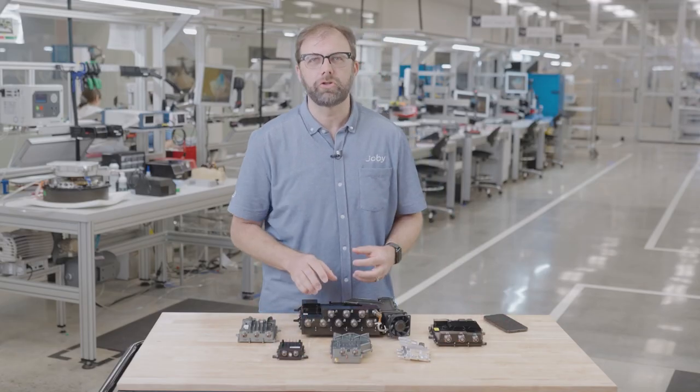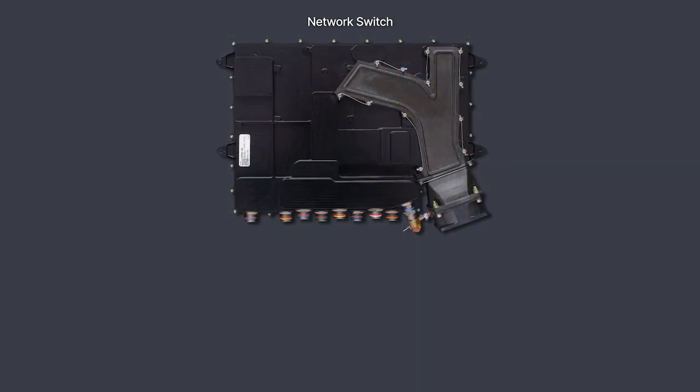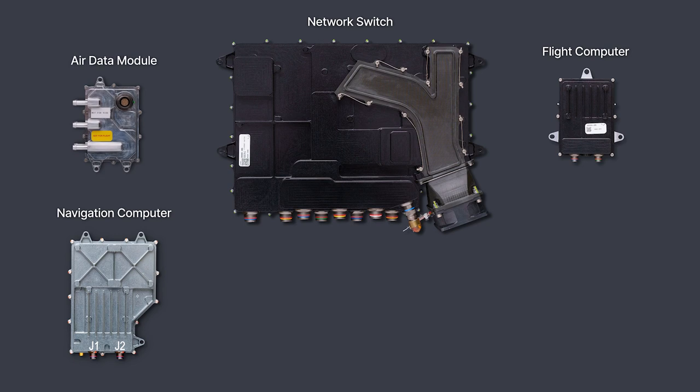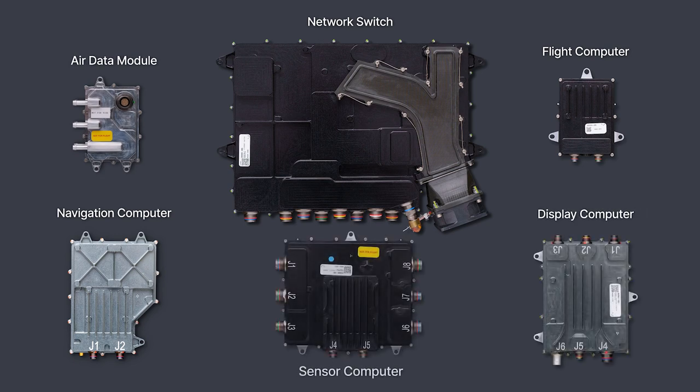With our vertically integrated approach, we've made similar improvements across our entire suite of flight electronics, reducing mass and volume while increasing redundancy and integrating multiple functions into fewer devices. All of our software speaks a common language, and all of our hardware shares common interfaces, meaning there are no layers of conversion or translation required in each connection.